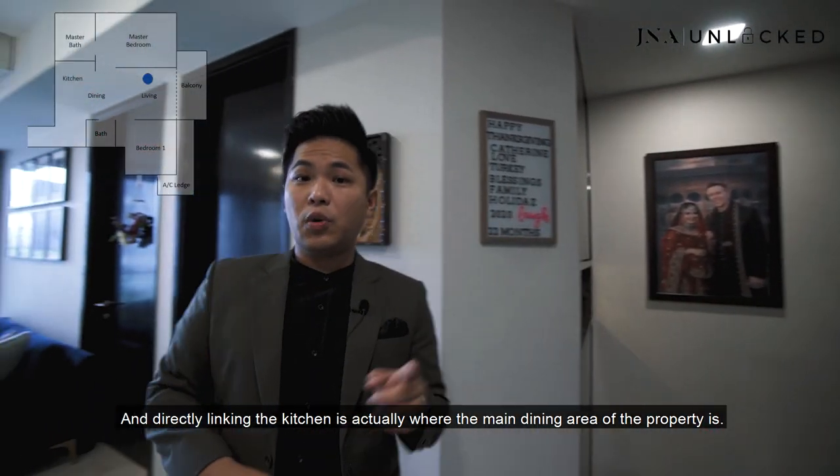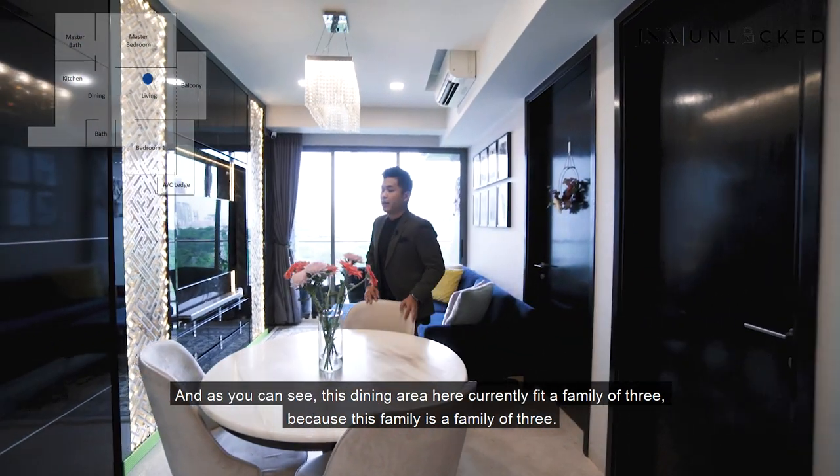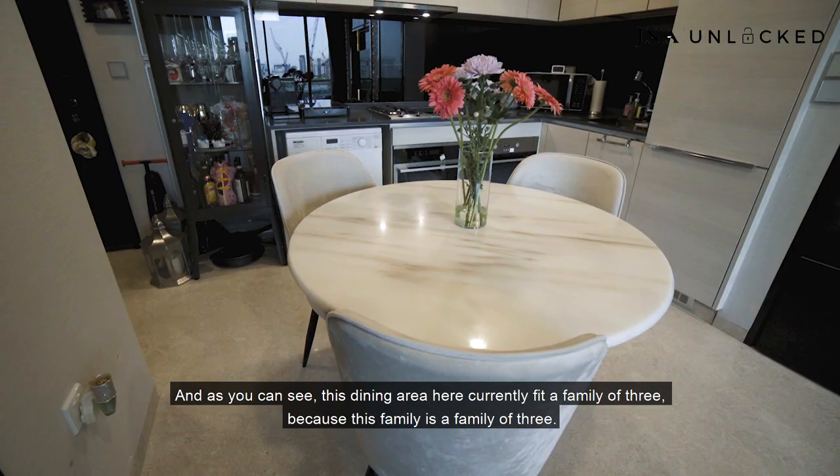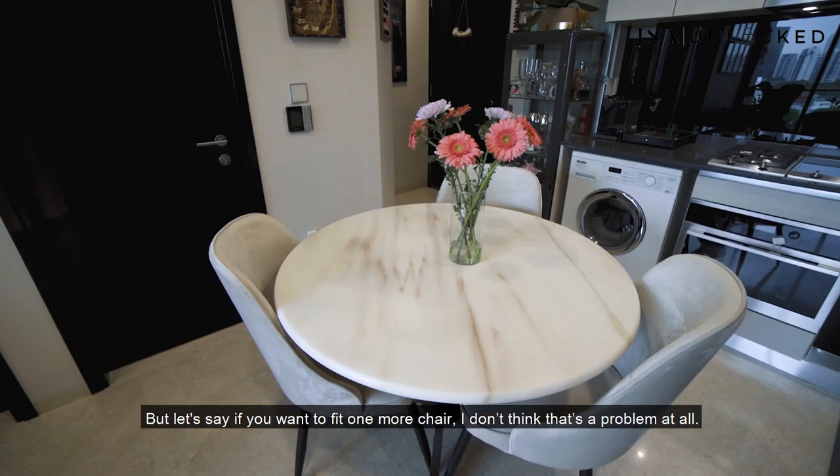Linking from the kitchen is actually where the main dining area of the property is. This dining area currently can fit a family of three, but if you want to fit one more chair, that's not a problem at all.